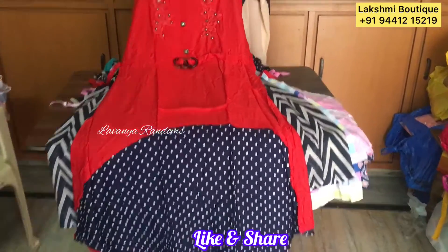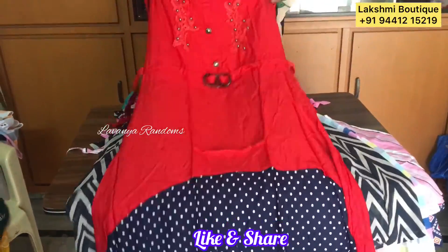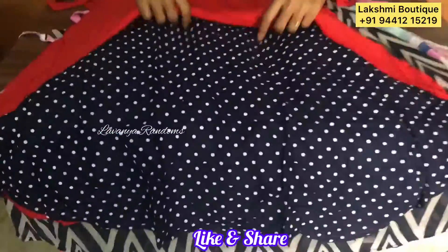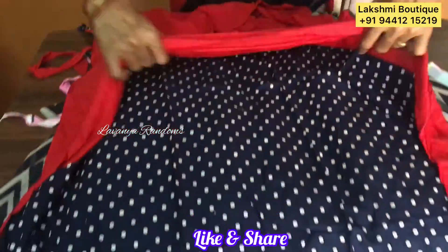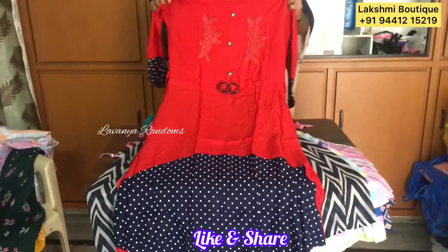This one also has a design. Thread work — safe thread work. This one is still long, coat type. Same cost, 450 plus shipping.